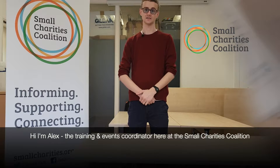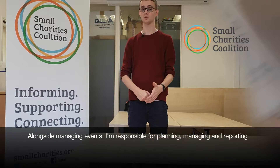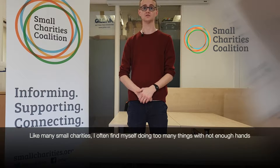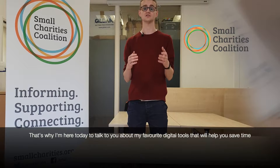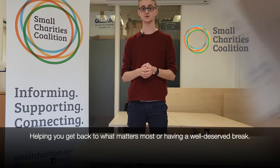Hi, I'm Alex, the training events coordinator here at the Small Charities Coalition. Alongside running events, I'm responsible for planning, managing and reporting on our vast range of training, networking and consultation events. Like many small charities, I often find myself doing too many things with not enough hands, often on small stretch budgets. That's why I'm here today to talk to you about my favourite digital tools that help you save time, helping you get back to doing what matters most or having a well-deserved break.